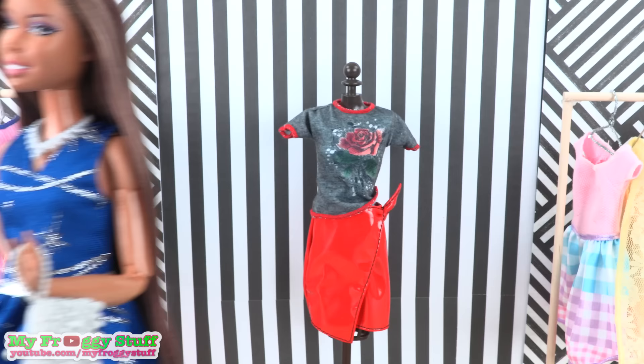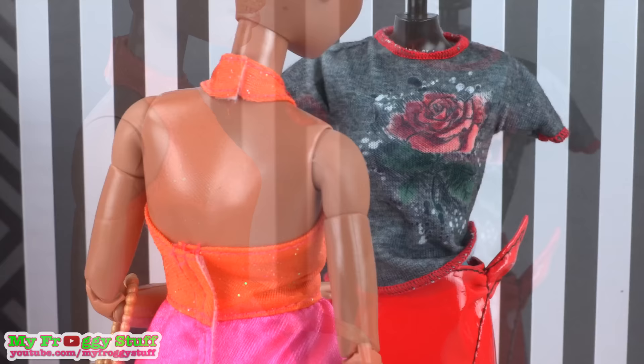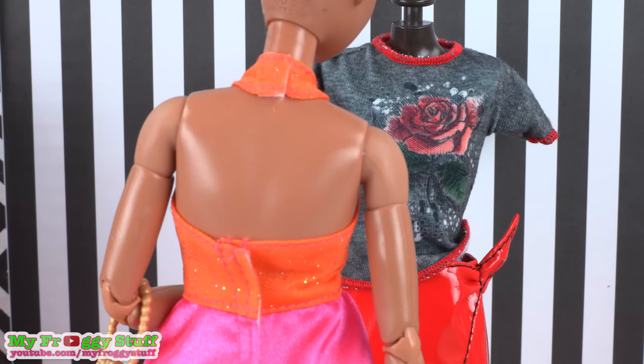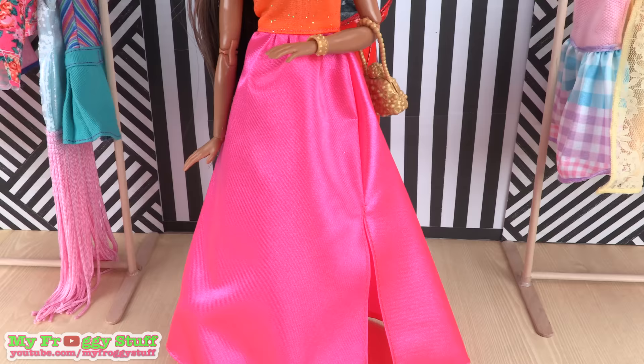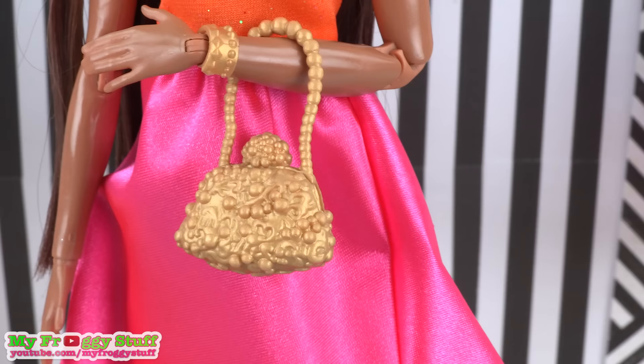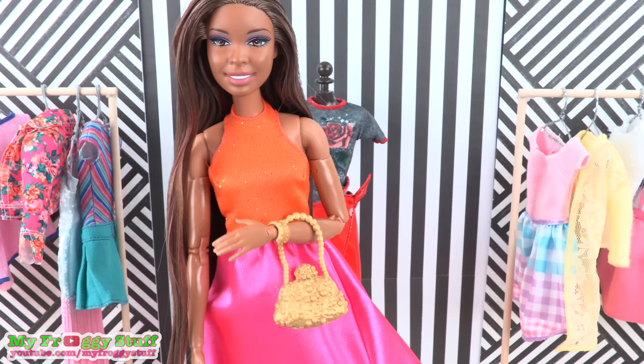Sophie is sure to stand out in this orange and pink dress. It has a halter top with a high waist and glitter. The back is open and it velcros behind the neck and at the lower back. It has a full satin skirt with a slit on the side, and comes with a gold-colored bag and a bracelet.